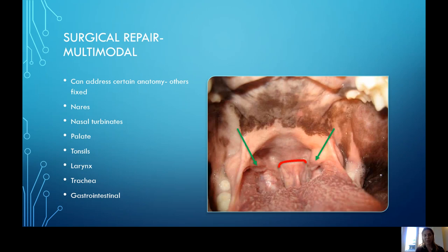What do we do with surgery and how can we address these patients? It's a multimodal repair — there are some parts of the anatomy that can be fixed, and some parts that are fixed and unable to be addressed with surgery. The nares can be widened, there are newer techniques that address the abnormal nasal turbinates, we can trim the palate generally to the level of the soft palate, and sometimes very enlarged tonsils can be removed. As we move down the larynx, we can remove everted laryngeal saccules — but things like hypoplastic trachea are unable to be addressed with surgery.